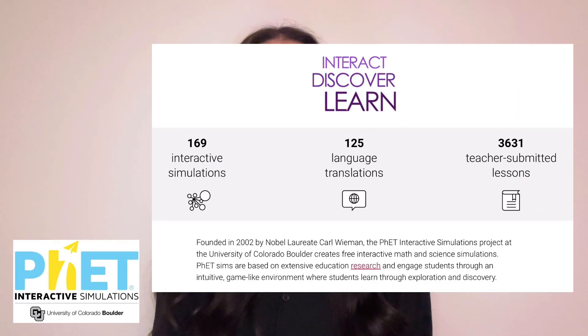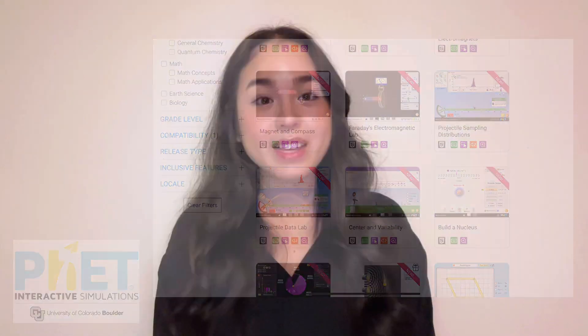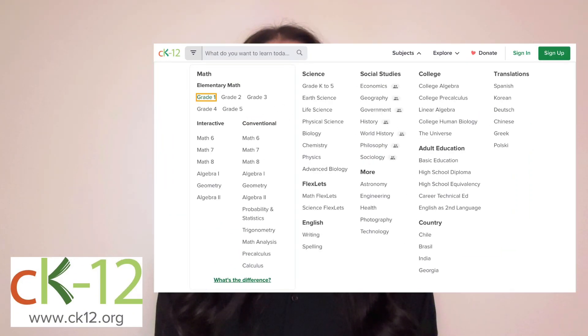First, let's go over some organizations with the best science education tools. PhET Simulations, a project from the University of Colorado, is a non-profit educational project that produces interactive simulations. CK12 is a non-profit organization from Stanford University with incredibly informative and publicly accessible textbooks.